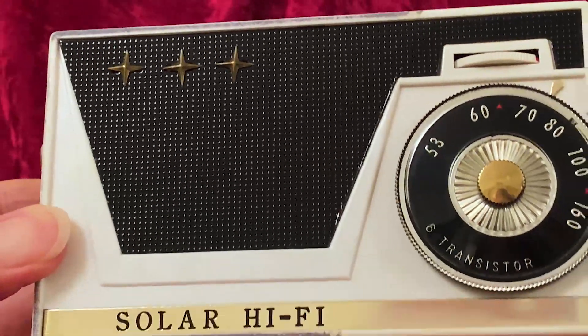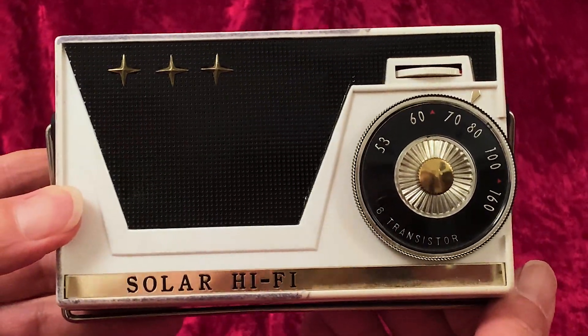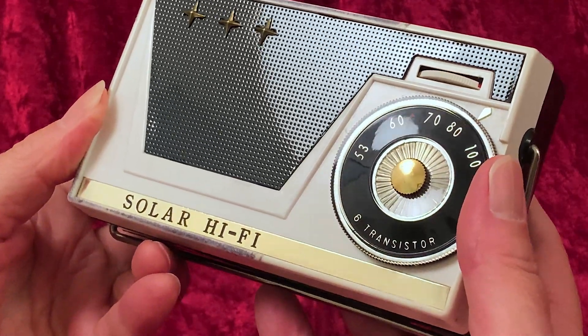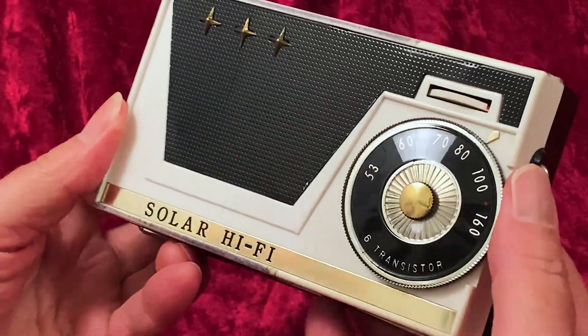We looked at this radio a while back — a radio with the brand name Solar. That wasn't solar at all. They just used the word as a brand.